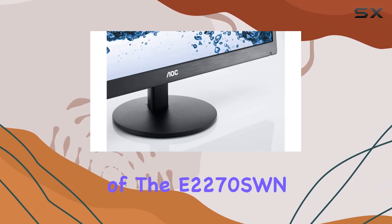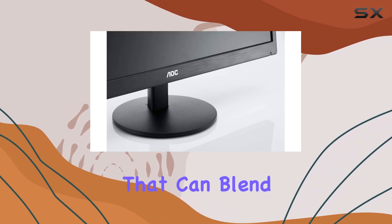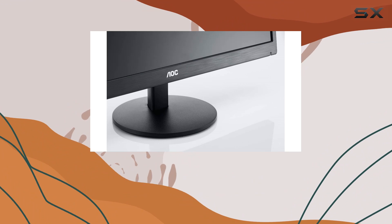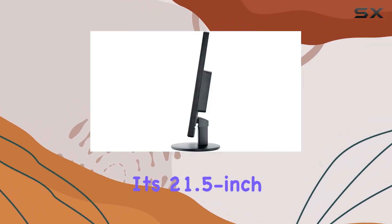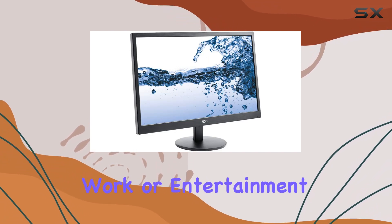The design of the E2270 SWN is simple and functional, with a black finish that can blend into various setups seamlessly. Its 21.5-inch size strikes a balance between compactness and providing a decent-sized display for work or entertainment.